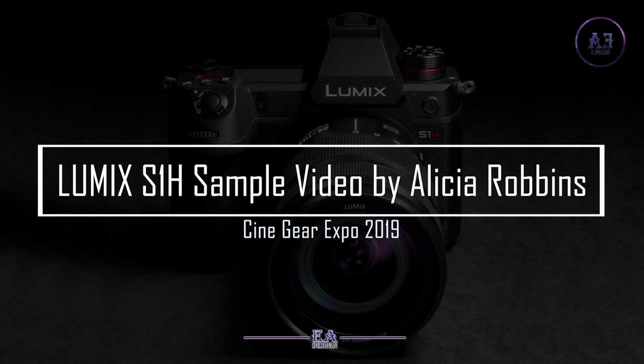Panasonic officially reveals its 6K Lumix S1H Cine camera at Cinegear Expo 2019.